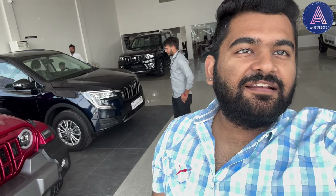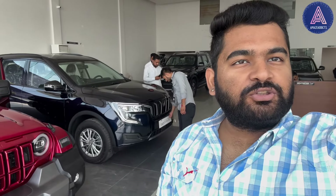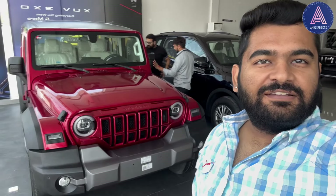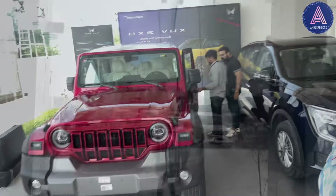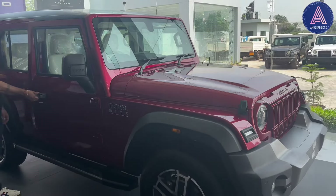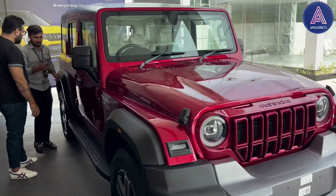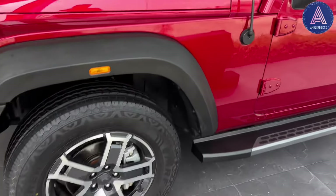Hello everyone, welcome back to the channel Amazadicts, my name is Arjav. Today we are in a Mahindra showroom and we have the car that was waiting for us — the Thar Rocks 5 Doors. This car is in red color and this is the MX-5 variant. It is a very big model with a premium look, and I will show you the interior, including the alloy wheels.